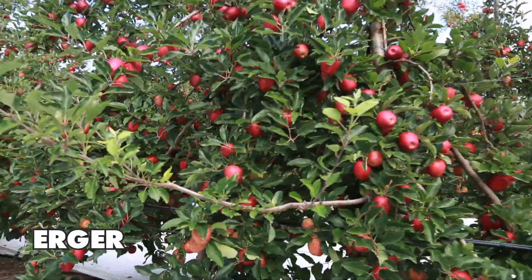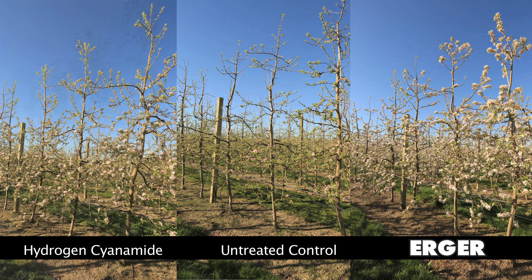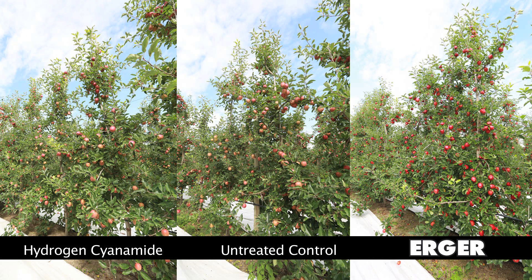The main benefits of using ergo are the fact that we've got lovely big fruit, nice bright colour, and also the health benefits of not having to use hydrogen cyanamide. I don't have spray operators refusing to use the product.